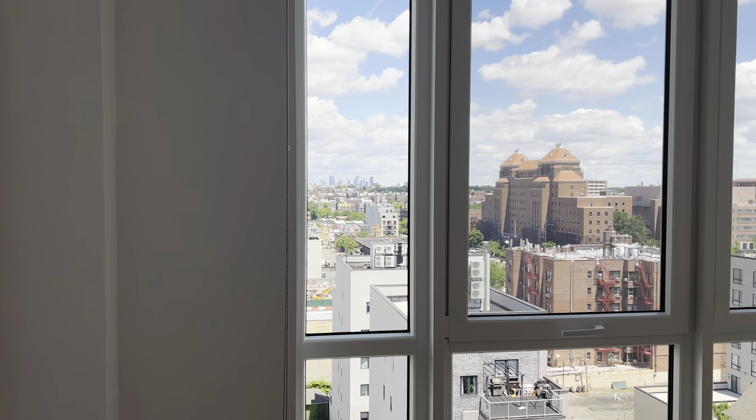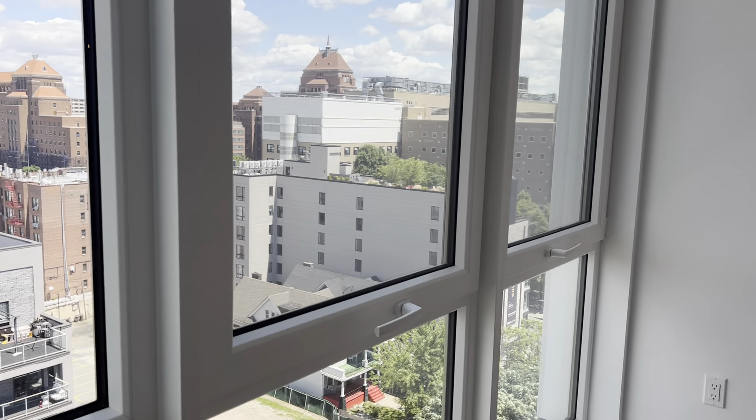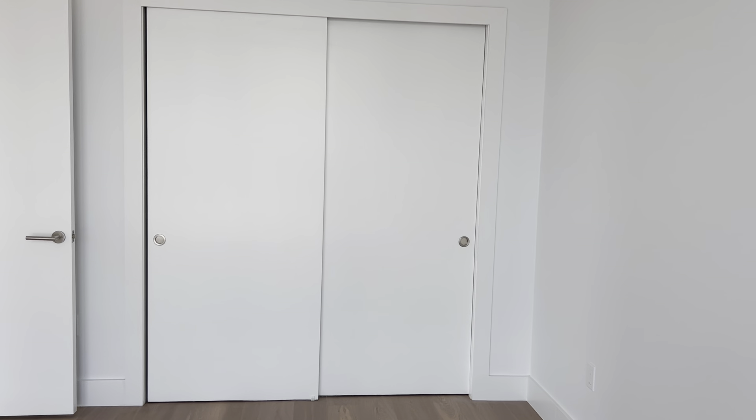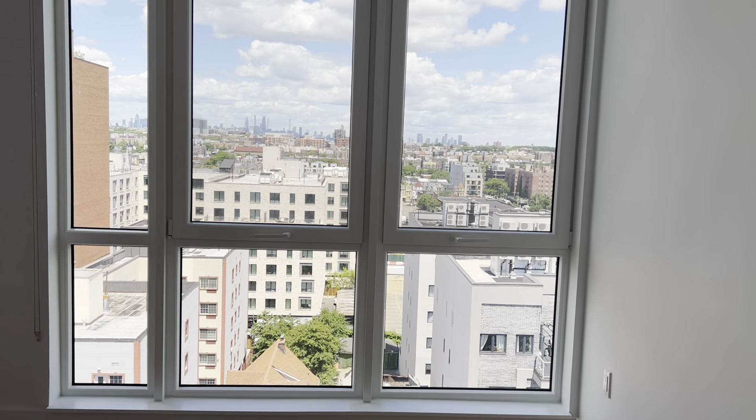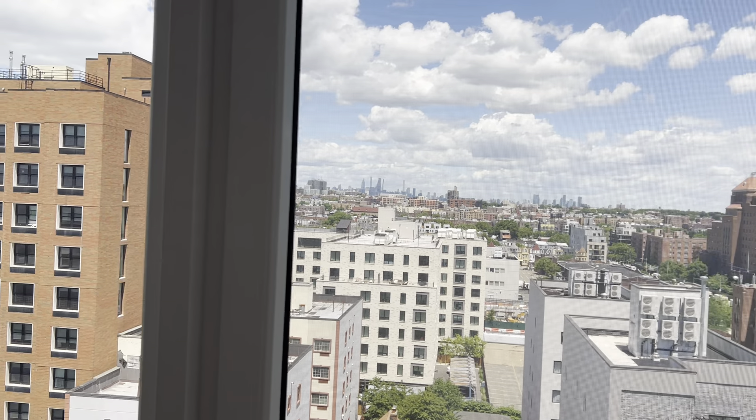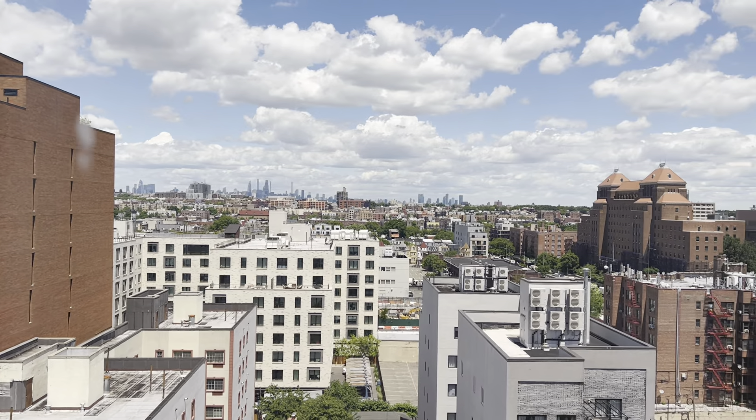The bedrooms are nice sized — even a king-sized bed will fit in here. We have quite a large closet with nice deep space, and similarly the views are pretty spectacular.